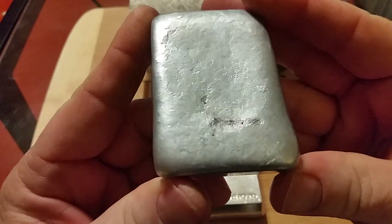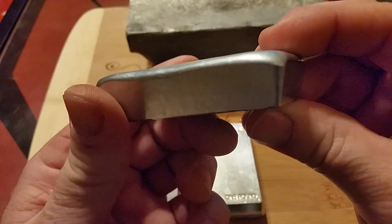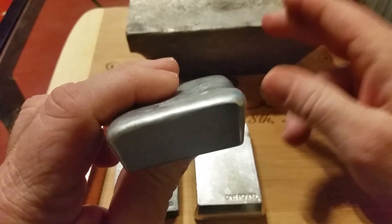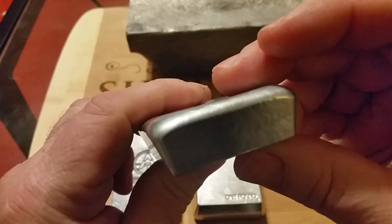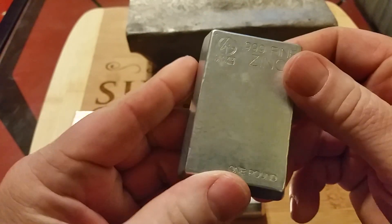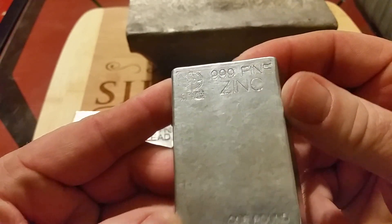And the last one-pound bar. Me and myself, I think this would be the hardest one to guess, but I'm saving the big boy for last — it's my favorite. Any ideas on this one? Zinc.